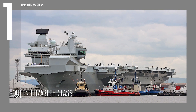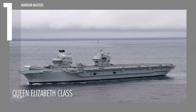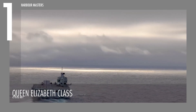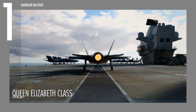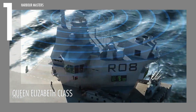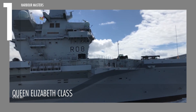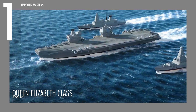The Queen Elizabeth-class aircraft carriers are unmatched symbols of naval supremacy, ranked first in our list. Featuring an innovative dual-island configuration, the forward island handles ship control while the aft island manages flight operations, optimizing aircraft landings and takeoffs. Equipped with advanced radar systems like the Long-Range Radar and Artisan 3D Radar, the Queen Elizabeth-class delivers superior air and sea defense capabilities, with a Phalanx CIWS system offering additional protection against aerial and maritime threats.